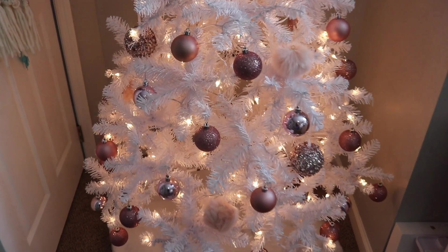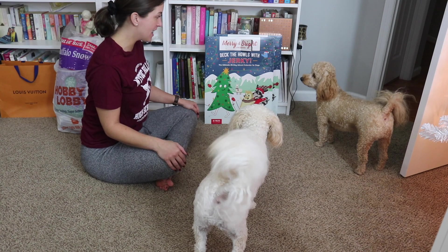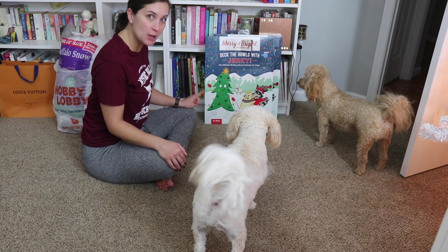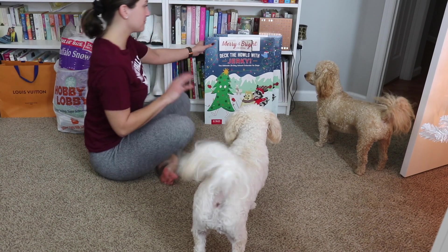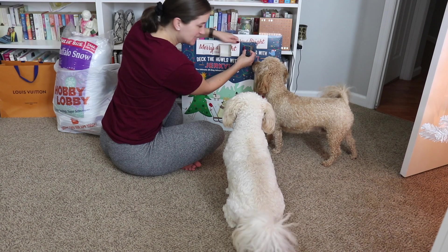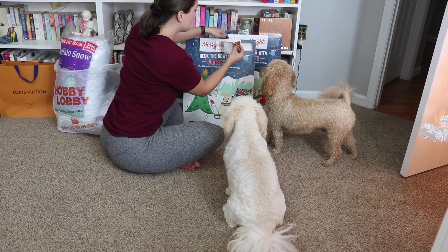I know what their calendar means now. Copper came in here whining at it, and then they both walked over to it, so I think they're getting it now. Alright, time for day four of Daisy's advent calendar.